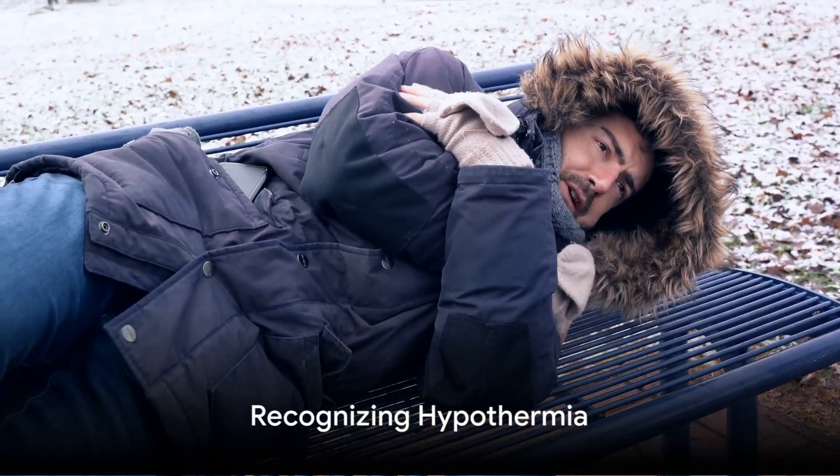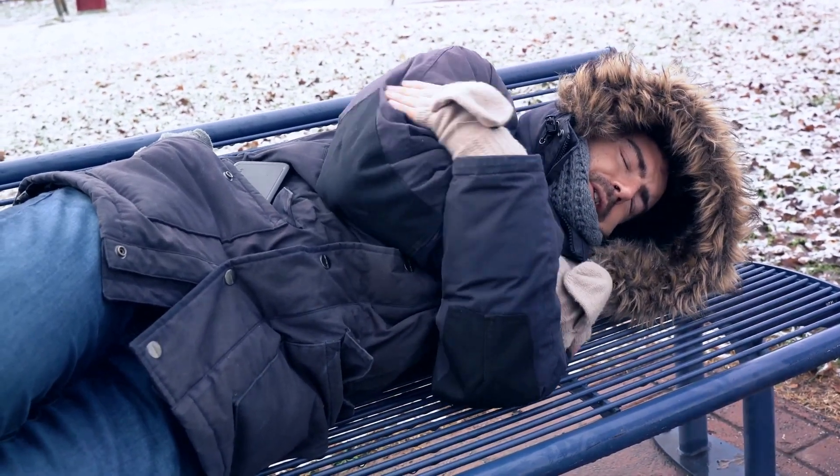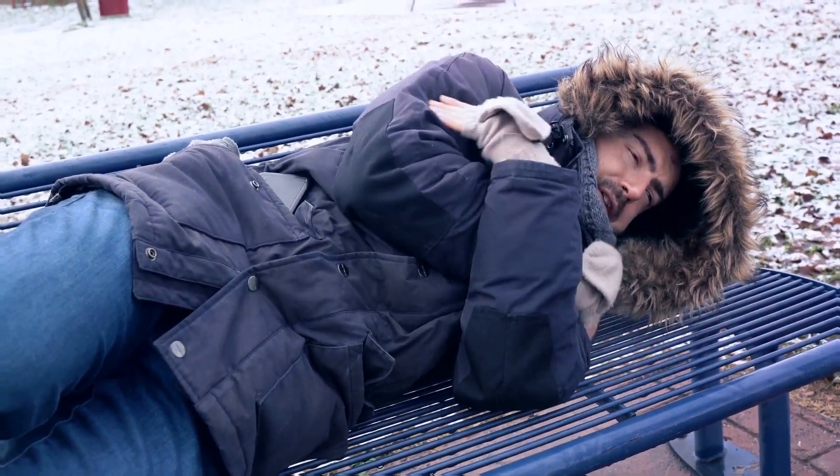Knowing the signs of hypothermia — such as shivering, confusion, slurred speech, and fatigue — could be a lifesaver. If you suspect hypothermia, it's important to seek shelter, remove wet clothing, and warm up gradually.